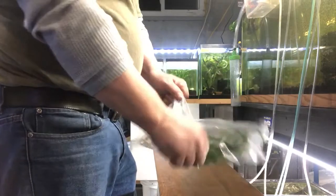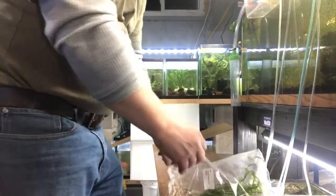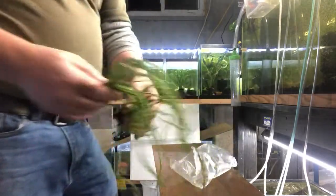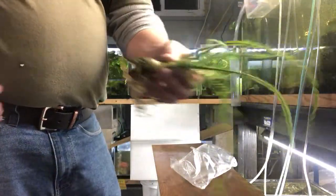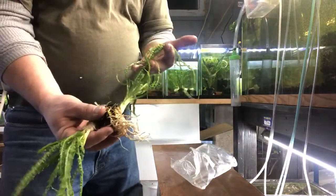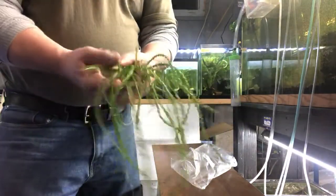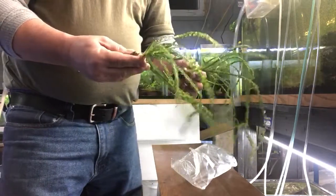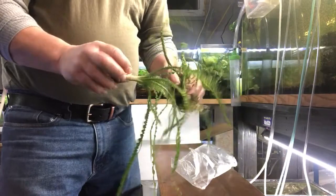Oh, these are nice — Crinum Calamistratum. If I knew they were going to be this big, I would have ordered more of them. Very, very nice plant. Crinum Calamistratum. This is actually one of my favorite plants — kind of looks like a little octopus. These are two nice, nice sizes.